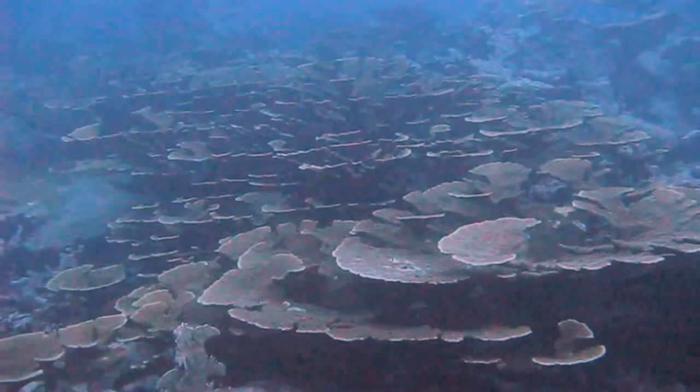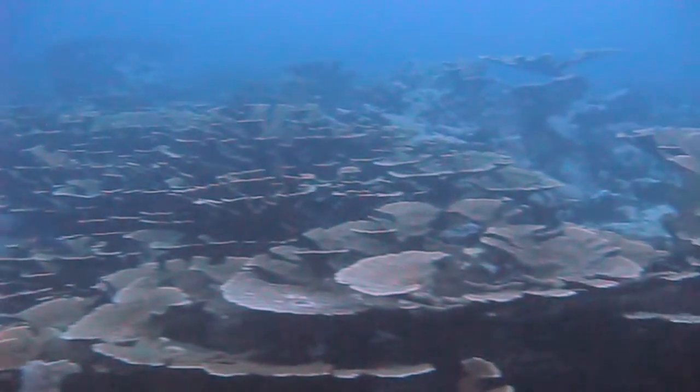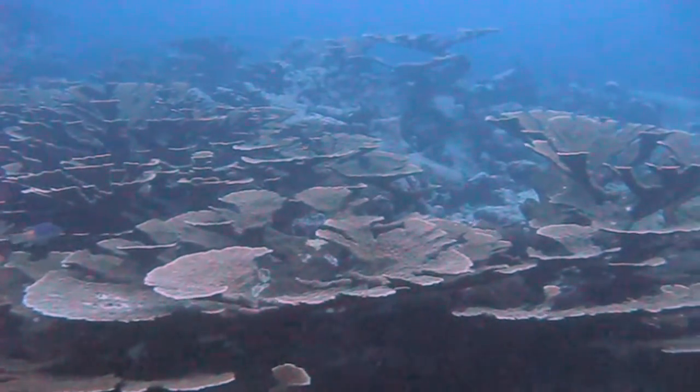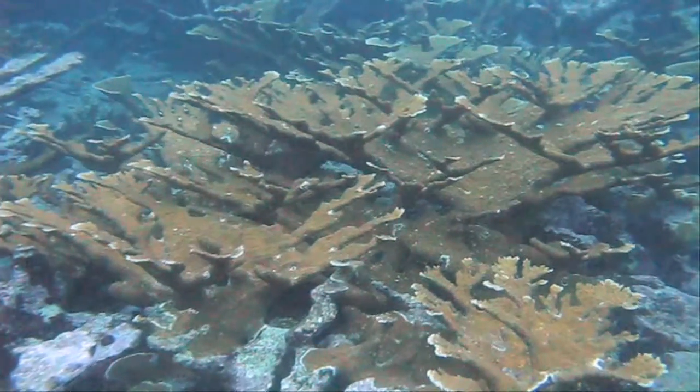Beneath the ocean lies another world within that same ecosystem. And in this world, it relies on a living organism to do much of the work down there as trees do up here. Coral reefs grow in shallow waters near the coast. They're really diverse and they support many species we eat.